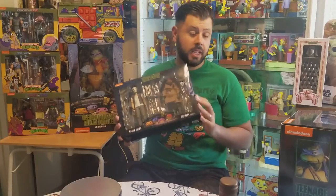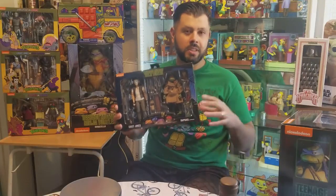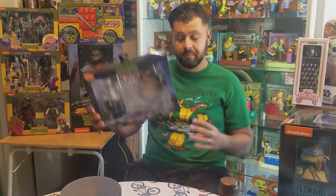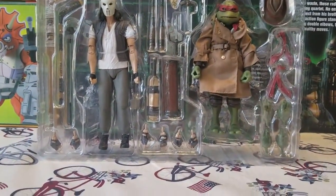You might get lucky — check your local toy stores, comic book stores, swap meets, collector swap meets, and all that. Happy hunting! Let's take a closer look at what comes inside. It's nice and open, and so far I am impressed — these are very good, detailed figures.